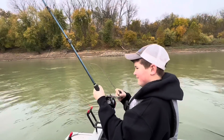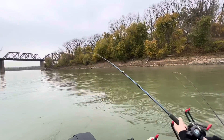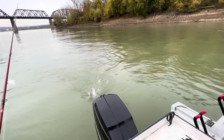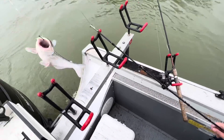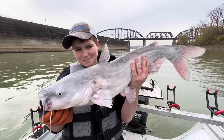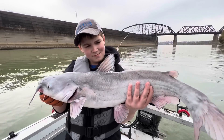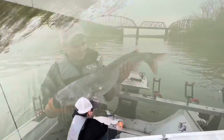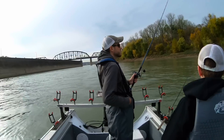I handed Landon my rod for just a minute while I went to get something to drink, and he hooks up with a fish — that's his luck! Not a big one but it's the first one of the day, we'll take it. Nice little blue cat. Landon was lucky enough to catch it while I was messing around on the front of the boat. We're going to try to get a bigger one — that one was on a piece of skipjack, so we'll drop another piece down and see what happens.